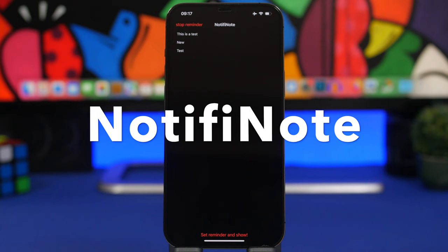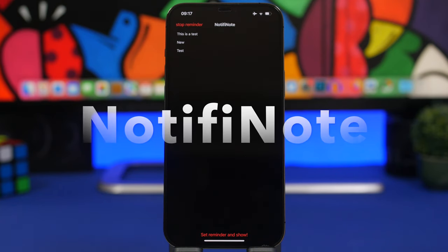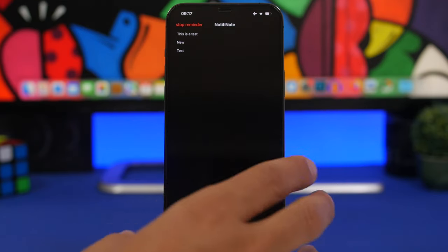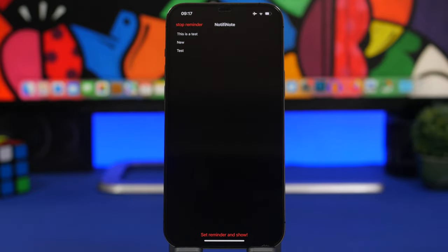Notify Note is the first app for this video. This one is really interesting — it's kind of like a mix between notes and reminders, but you get the note as a notification. It will show on the screen of your device for as long as you want in the notification center.